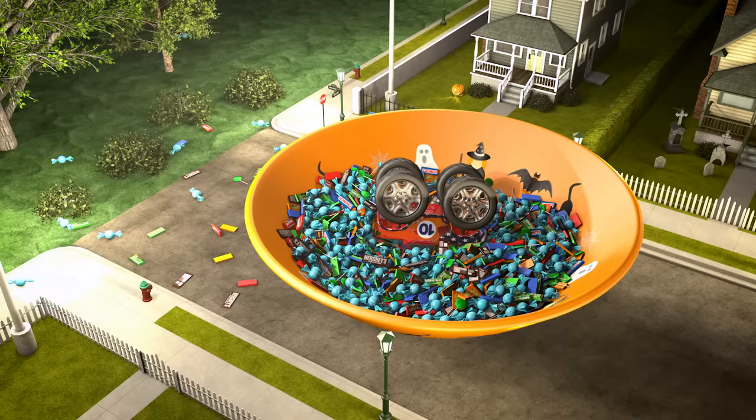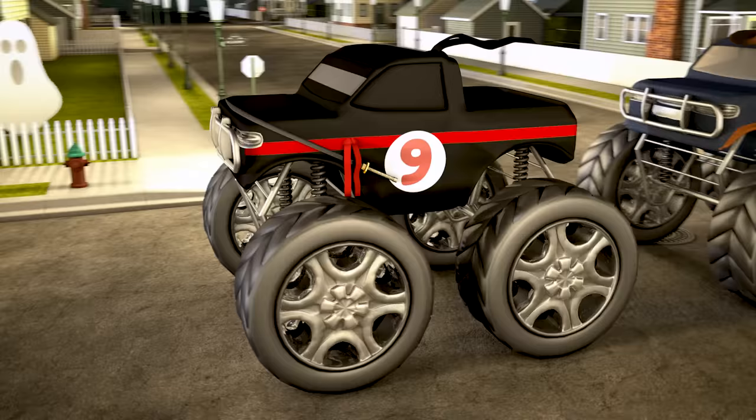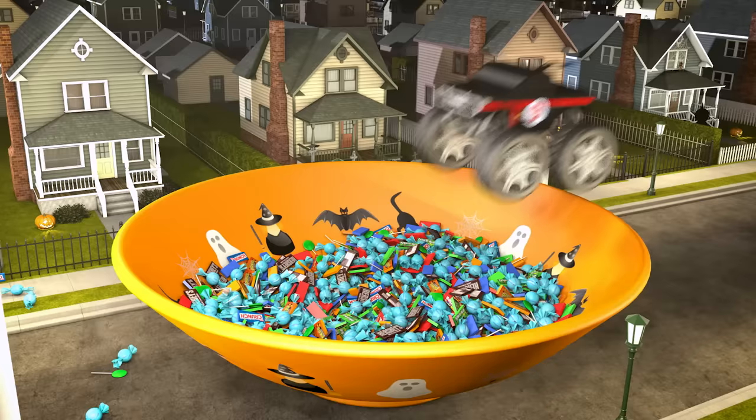Let's check out truck number nine. Truck number nine is dressed up like a ninja warrior. Okay number nine, go get some candy! Nice one!